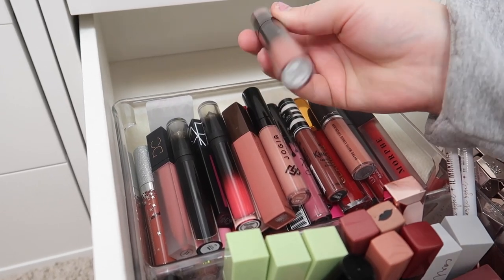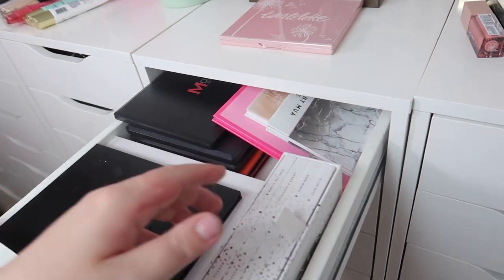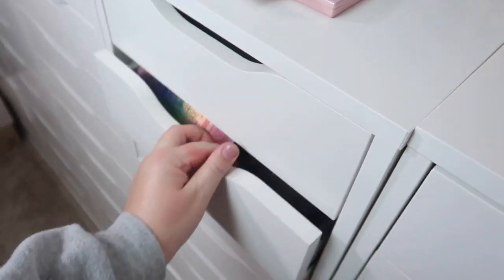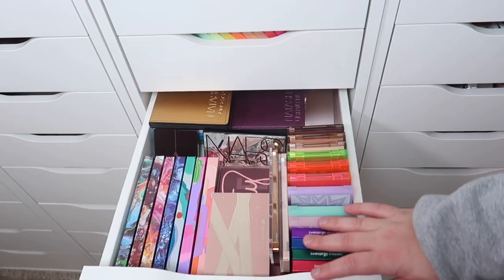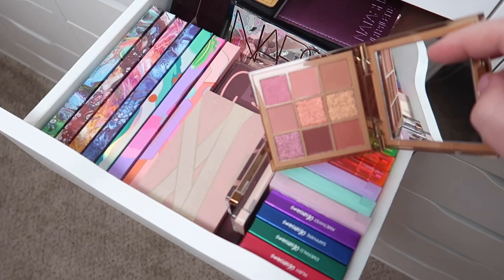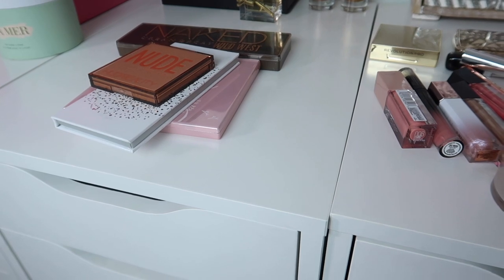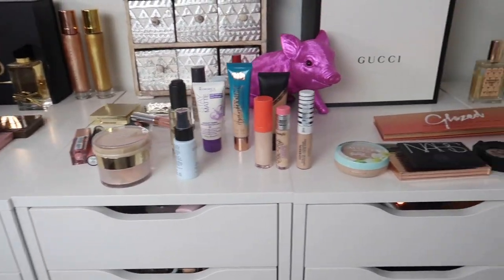Last but not least, eyeshadow palettes — I already pulled the Urban Decay and Tarte ones. I was thinking of grabbing the Bling Boss palette from Jaclyn x Morphe — that's a really pretty palette I haven't used in a while — so I'm grabbing that. I also have a ColourPop palette in there already; maybe I'll add a Huda Beauty palette — the medium nude one — it's so pretty. Actually, I think I'm not going to grab another one and keep it at that, because I also have these face palettes to add. Here's everything — I'm going to organize it into my drawers and show you the finished product.